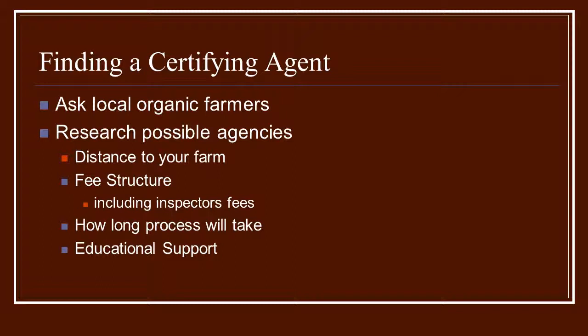The next part of your trip is going to be finding a certifying agent. One of the best ways to find an agent is to ask local organic farmers. You can find them on the internet — sites that can help you locate organic farmers and provide their contact information. You can email or call them directly and ask who they use. Many times on those farmers' websites, they will actually have the label of the certifying agent they're using.